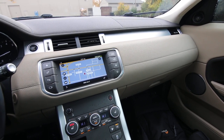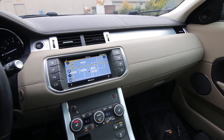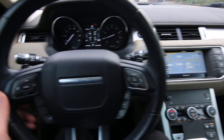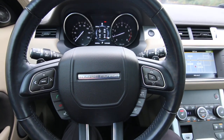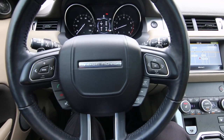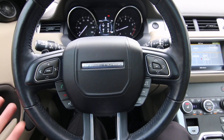Generally they'll call me on trade-ins and I'll give buy bids. I prefer to buy vehicles that way versus getting them at the auction, because at the auction you have to pay buyers fees and transportation. So if I can buy a trade-in from a local dealership, it doesn't get much better than that.